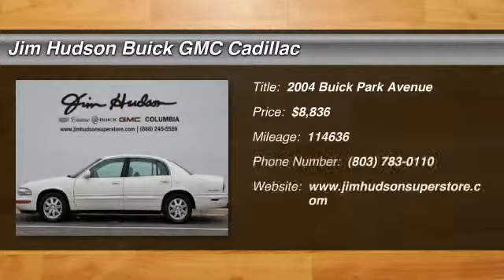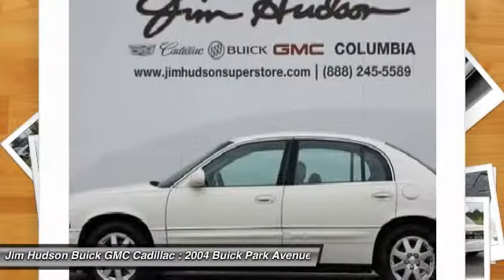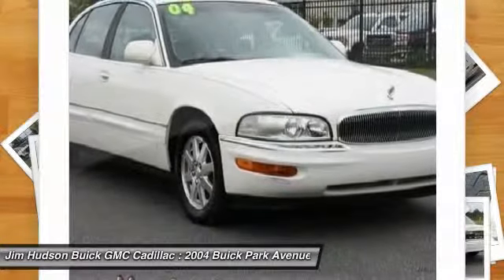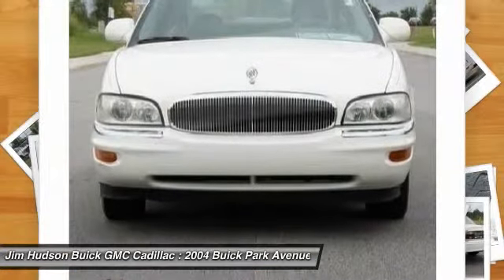2004 Park Avenue. The Buick Park Avenue is classed as a full-sized luxury sedan built by General Motors between 1991 and 2005. This car was Buick's largest, most luxurious sedan, fitted with appealing features as an enjoyable road car, and is priced below $10,000.